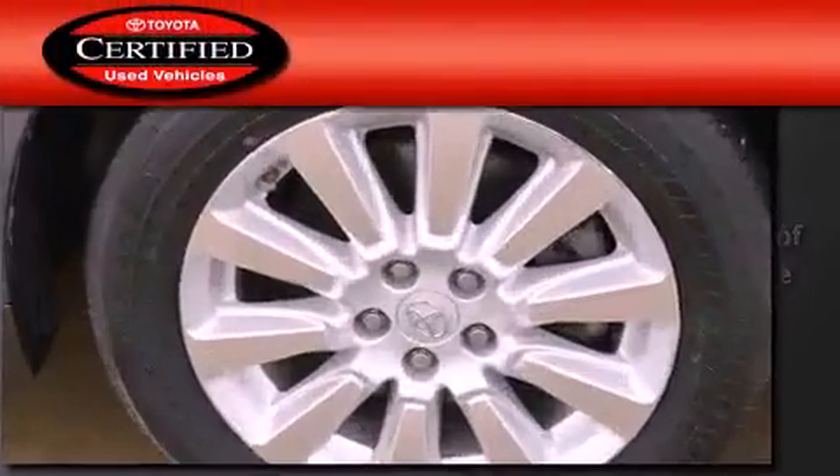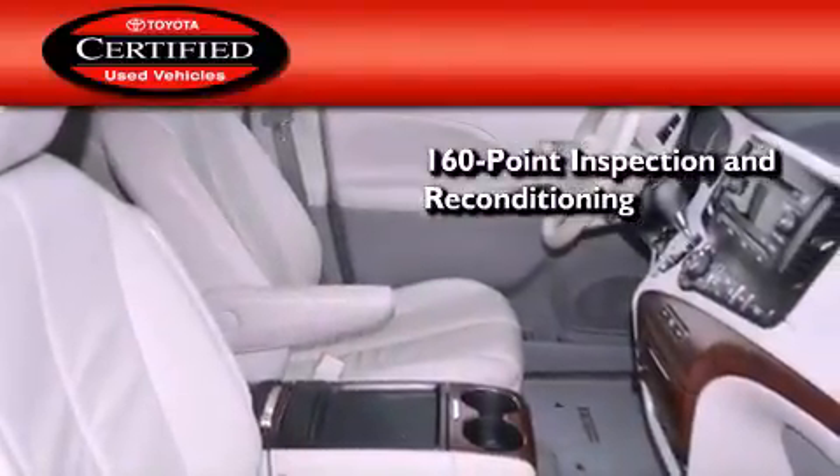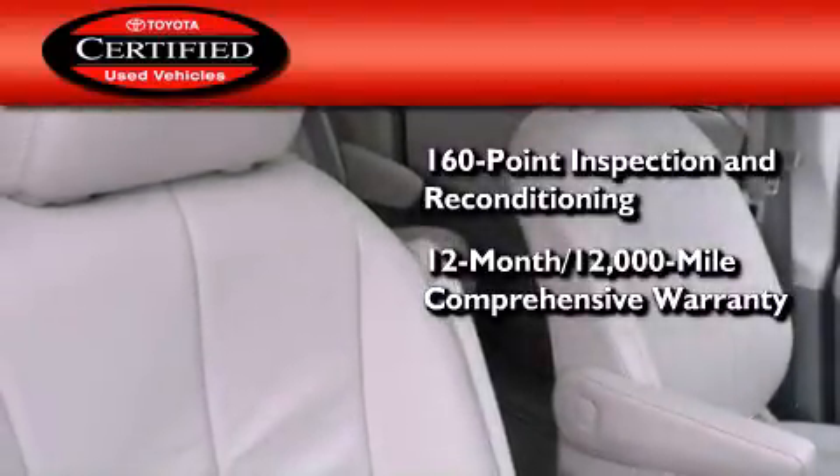Toyota's certification includes a 160-point inspection and an extensive reconditioning process, plus a 12-month, 12,000-mile comprehensive warranty and a 7-year,